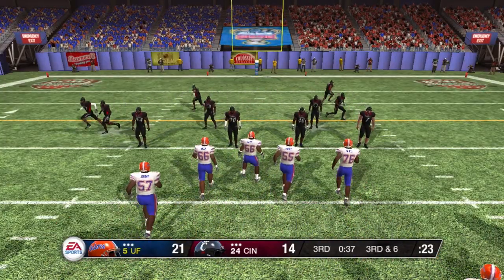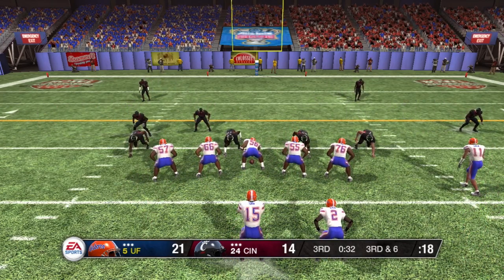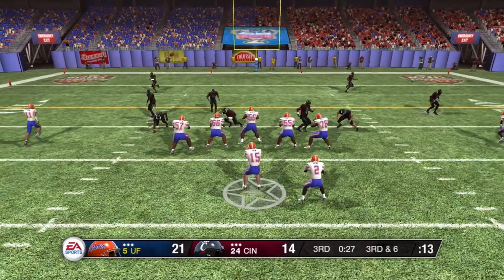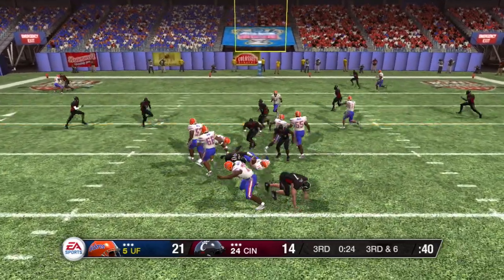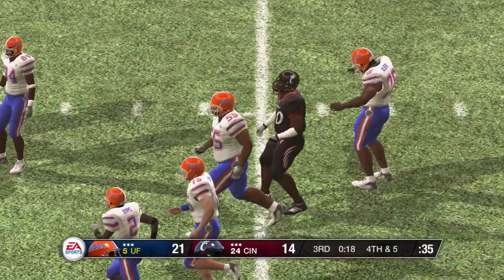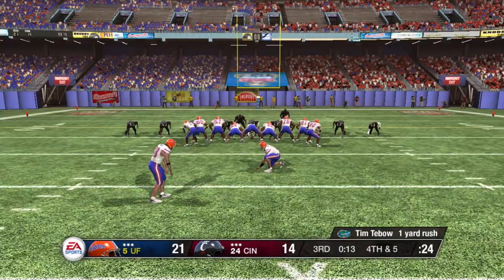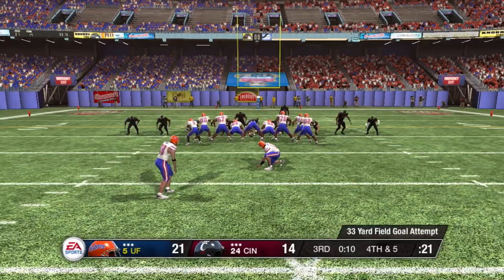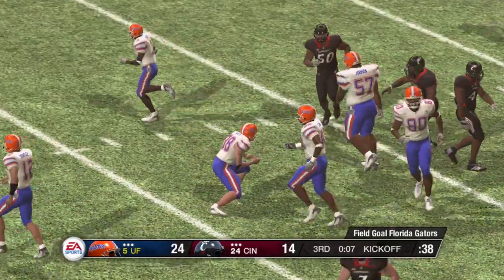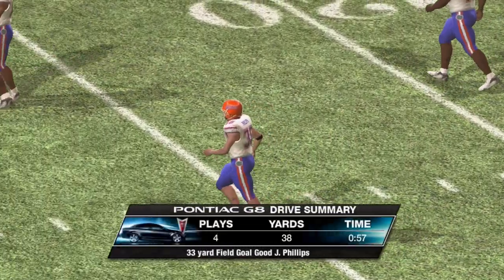The defense lines up with five defensive backs and they make the stop at the 16. Tebow only gets about a yard there on the quarterback scramble. So it's fourth down — the field goal attempt will be about a 33-yarder. And it's through the uprights. Now we're going to take a look at the Pontiac drive summary.